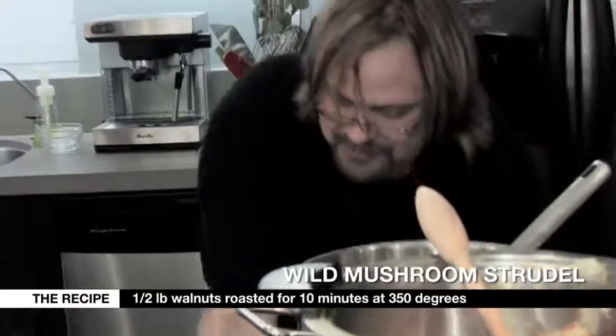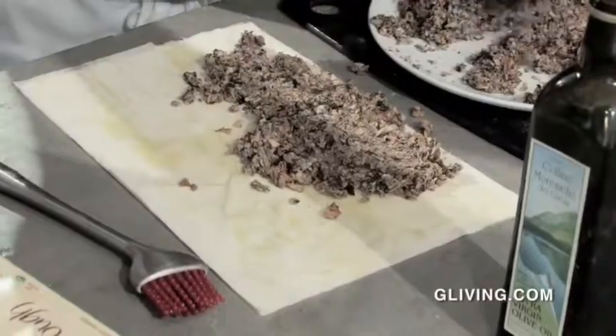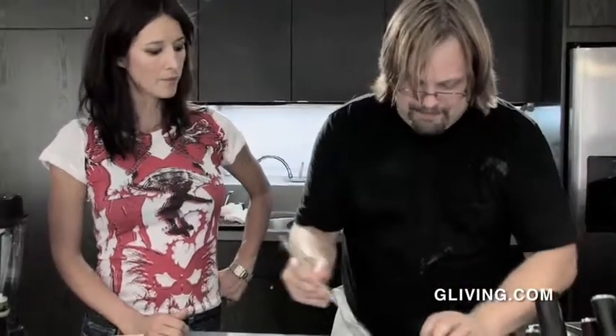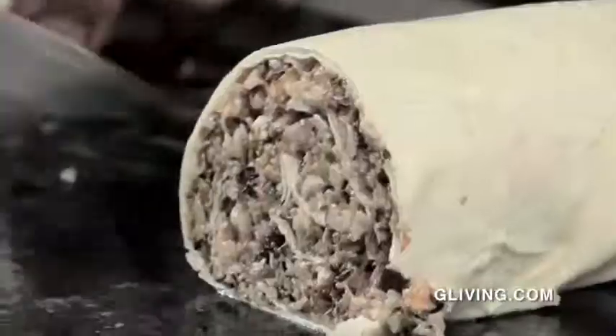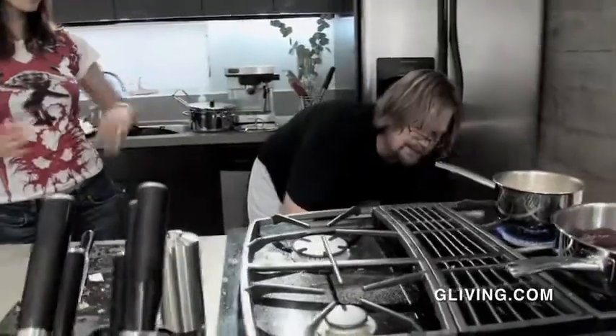Walnuts go in the oven to toast, then get chopped up and added with some fresh thyme. Now we're ready to roll out phyllo — about five layers, hit each with a little bit of olive oil. Fill in the mushroom mixture, fold over and roll it up, then brush the outside with a little oil so it doesn't dry out. Set the oven to 350. Slice it to about three-quarters of an inch thick, and that goes in for about 20 minutes until it browns up and gets crispy.